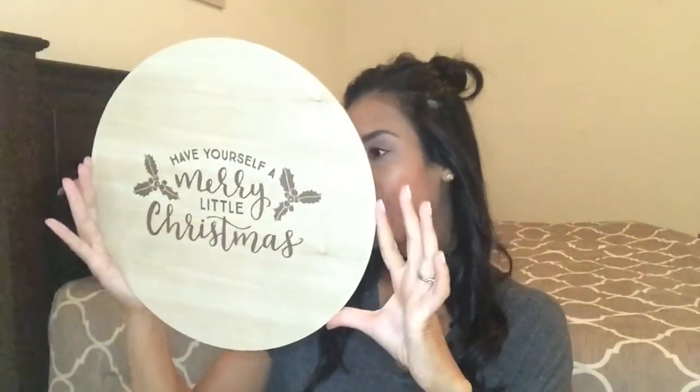Next is going to be this charger — in the front it says 'Have Yourself a Merry Little Christmas.' I thought it was really cute. I was actually going to use it as an appetizer tray, but it's wood so I'm scared that washing it might damage it. So I'm just going to use it as a décor piece — I'll probably prop it up in my kitchen. And this was only three dollars.